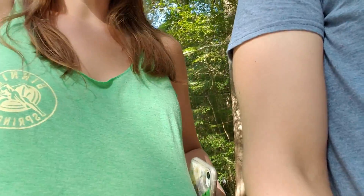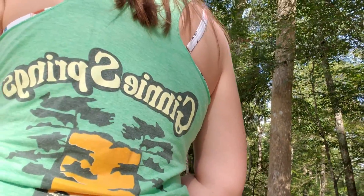Hey guys, so today we're here at Ginnie Springs, located in High Springs, Florida. We came down for the weekend and we're staying in Gainesville, which is about a 30-minute drive from here. We've been here before — this is one of our favorite places ever. We're repping our Ginnie Springs attire we bought last year. We had to be festive for our Labor Day weekend at Ginnie Springs.